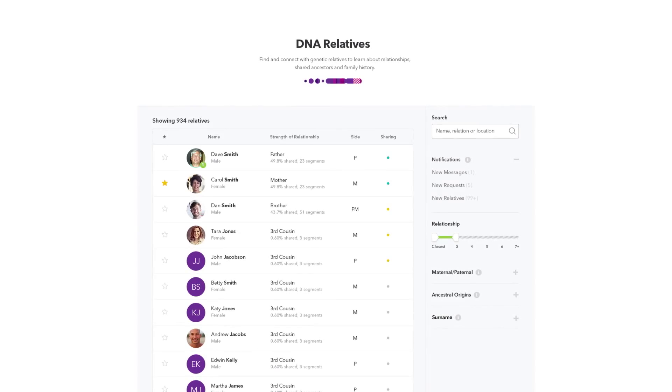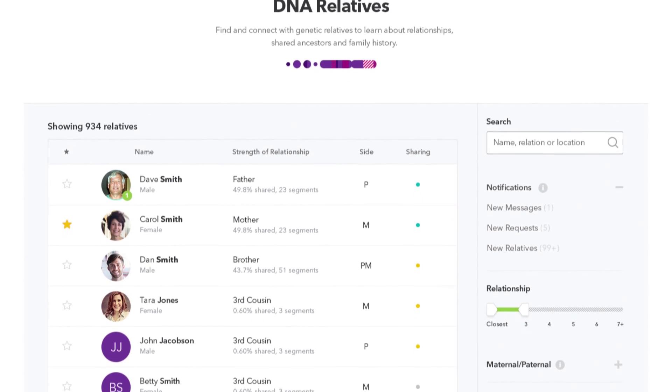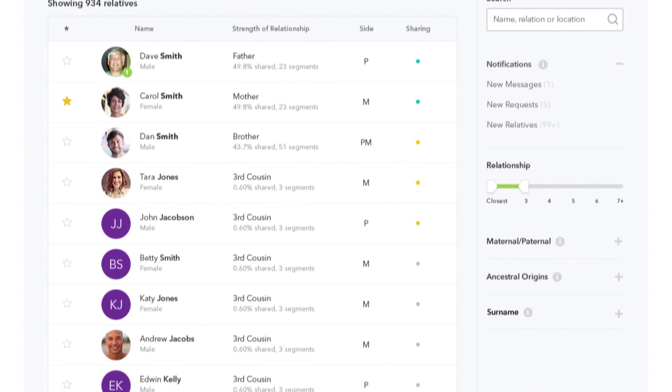Plus, having a parent genotyped activates labels next to all your DNA relatives' matches, indicating if they're from your mom's or dad's side.